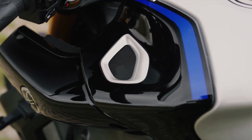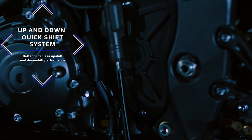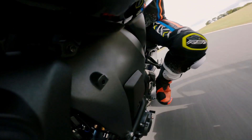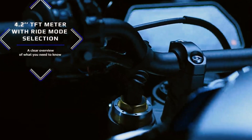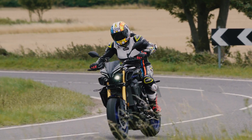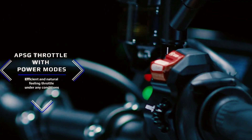Like other Yamaha flagships, this has a quick shift system which makes downshifting faster and smoother, enabling clutchless shifting for both up and down. On the electrical side, the motorcycle is also equipped with a premium 4.2-inch full-color TFT display and an advanced ride-by-wire throttle with a PSG.